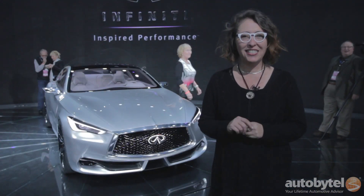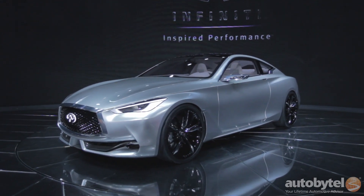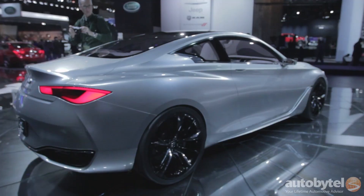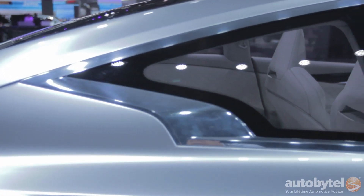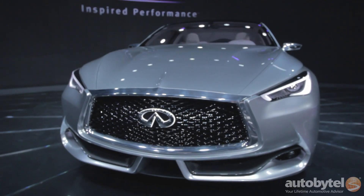The Infiniti G37 was always a crowd-pleaser, and everybody loved it. The new iteration of that is going to be called the Q60. This is the new concept version of that car that will be coming out next year. It's a luxury sports coupe, and from all the concepts at this show, this has to be one of the prettiest.